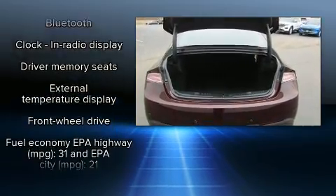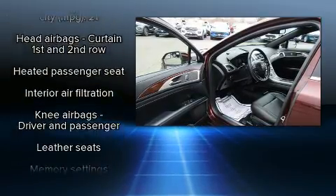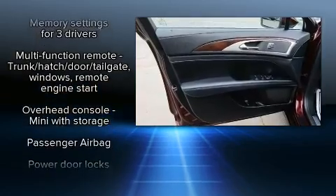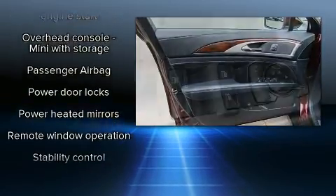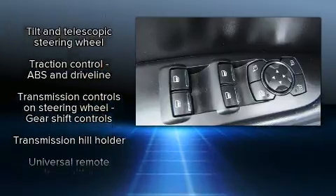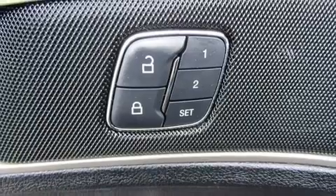With high-intensity discharge headlights illuminating your path, you'll always appreciate maximum visibility. Side-curtain airbags deploy in extreme circumstances, shielding you and your passengers from collision forces. It also arrives with a Carfax history report, providing you peace of mind with detailed information.